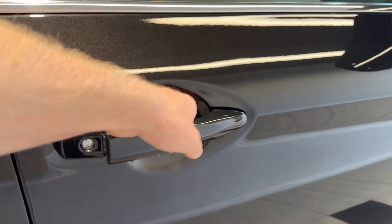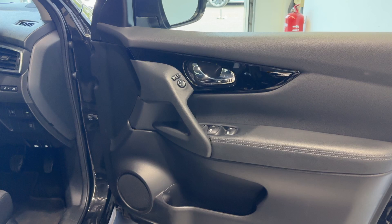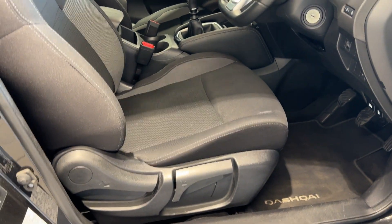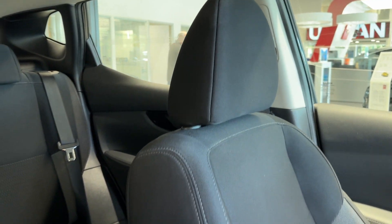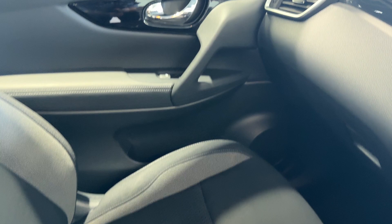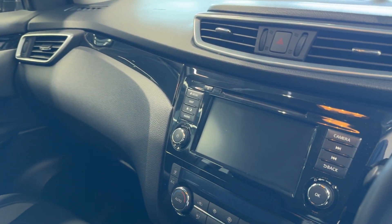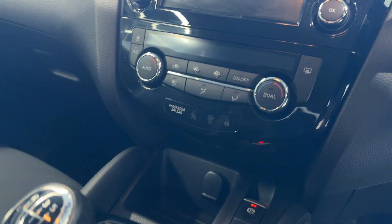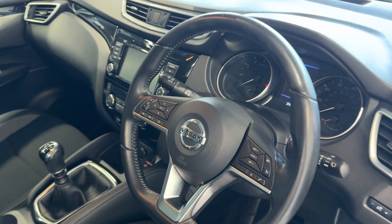Let's take a look inside the front. Here we have the infotainment screen with Android Auto and Apple CarPlay, climate controls, electronic handbrake, and a leather steering wheel.